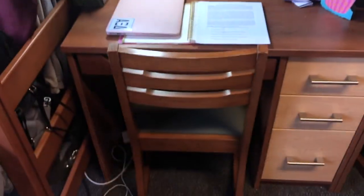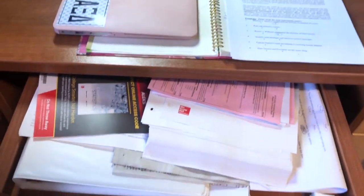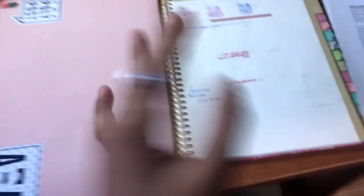This is the other side of the room, which is my desk area. I have my charger, I have this little pull-out thing where I store papers, and I have my exam that I need to do. I have this planner out all the time just so I can have an overall idea of what's going on.